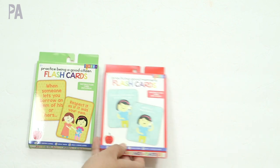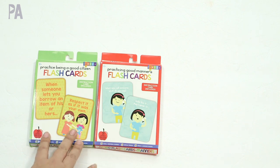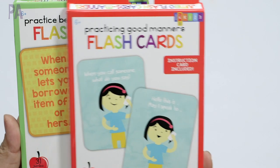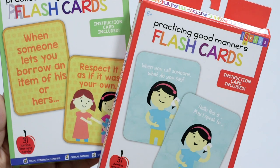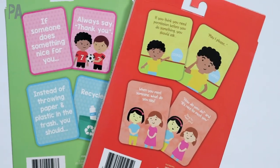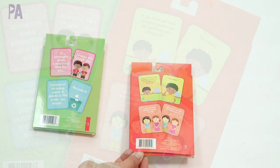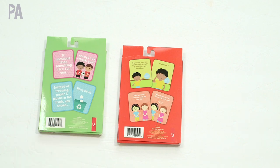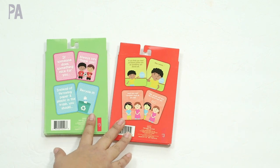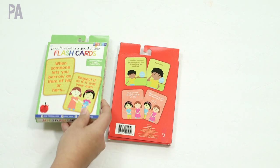I ended up with two of the flashcard sets for emotional learning. This one is 'Practice Being a Good Citizen' and this one is 'Good Manners.' I haven't opened them yet but they'll be in the dollar toy test as well. Looking at the back it gives you an idea of what to expect inside. I think maybe we should do a video on activities using these because you guys are always asking about emotions and emotion activities. I do have one video about emotions if you want to go back and check that out.